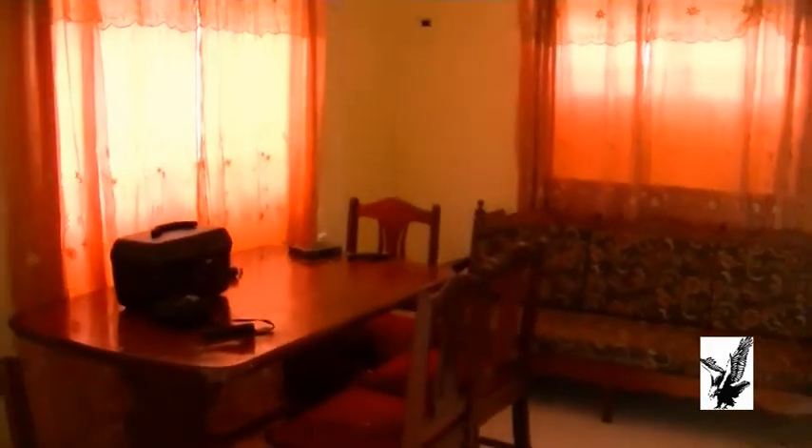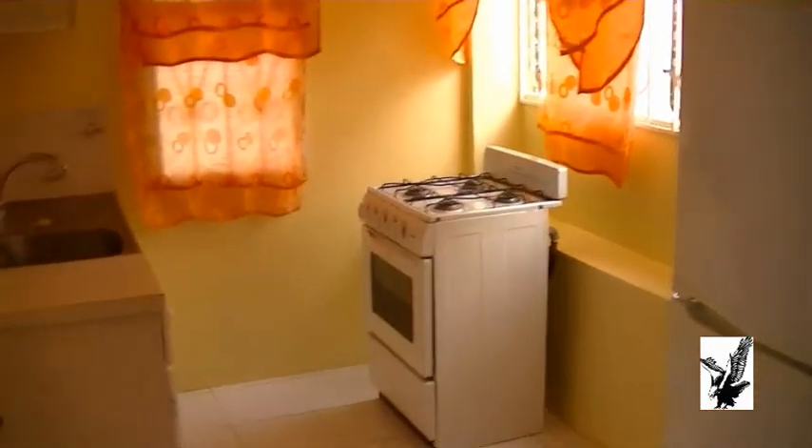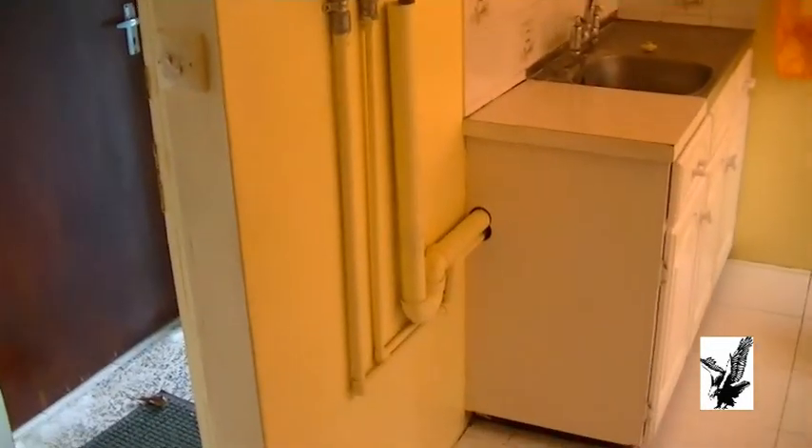Stepping into the living and dining area — fully furnished. You have your fridge and a kitchen. We have provisions for a washing machine here. We now move into our bedroom.